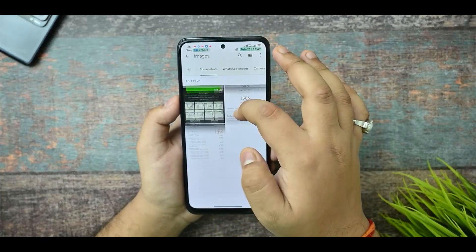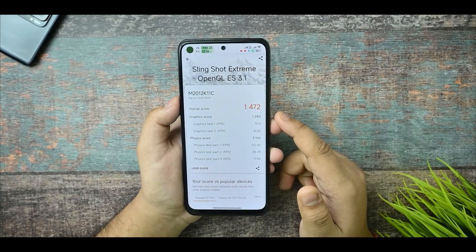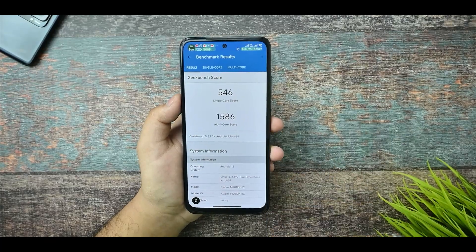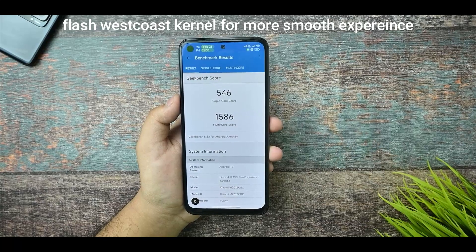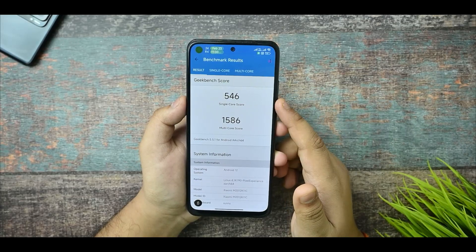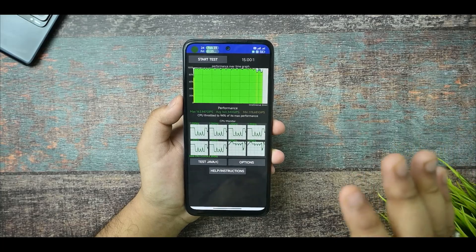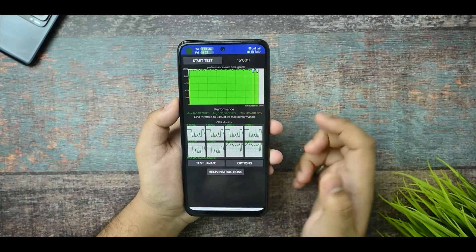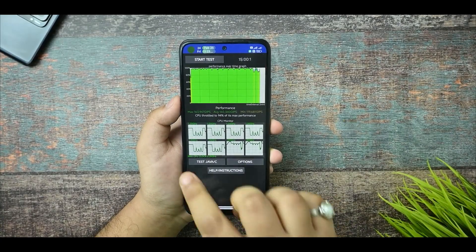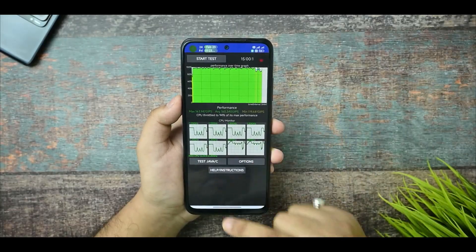Here are the screenshots — this is the Slingshot Extreme test at 3.2 and the score is 1472, with a best 55 FPS score, which means 60 FPS works fine. If you change the Pixel Experience kernel to West Core Super Fast, it increases the FPS further. The single core score and multi-core score is 1586, which is great. This is the CPU throttling test at 100% load for 15 minutes — the max is 163 GIPS and minimum is 119 GIPS.